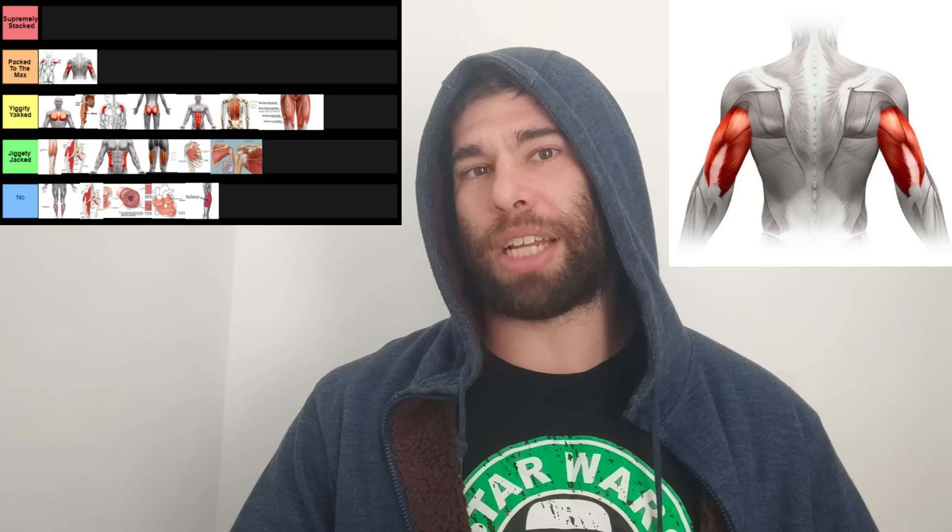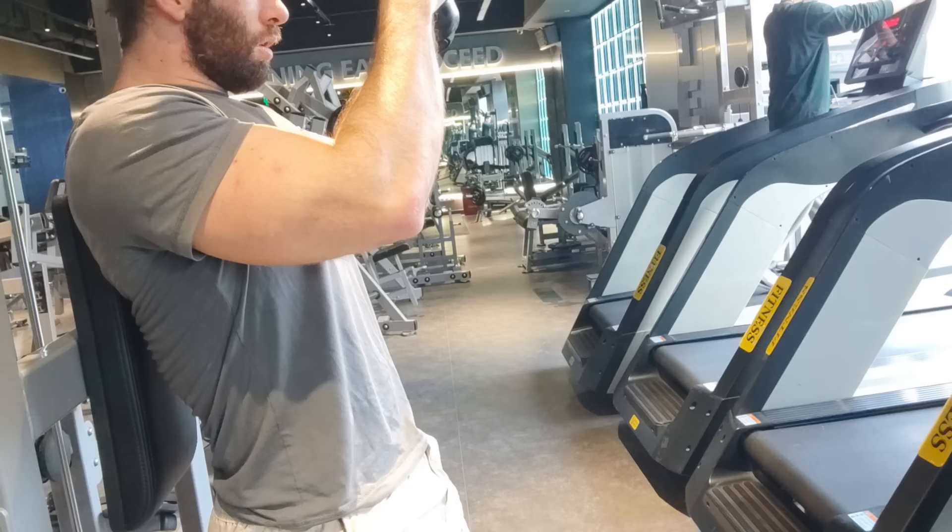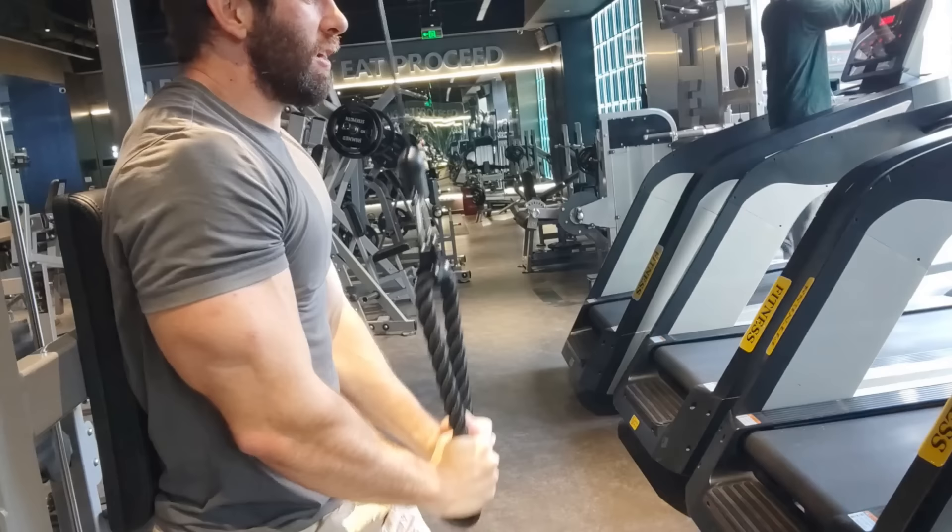Next up, triceps. I would easily put these above biceps — people focus on the biceps too much. The triceps just have a lot more growth potential. Plus, when you're at rest, they're in that shortened position, so it's very easy to casually show them off. Whereas if you try to casually flex your biceps, people know, bro. People know.